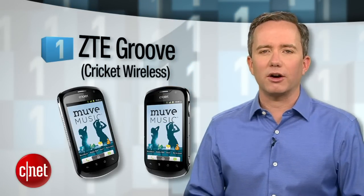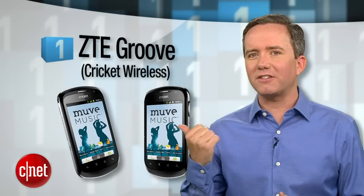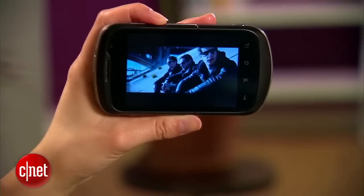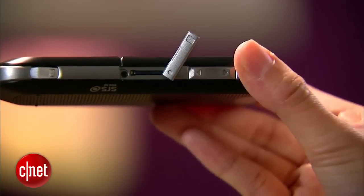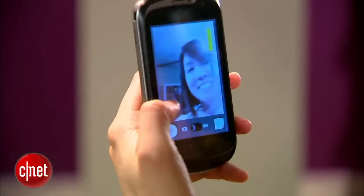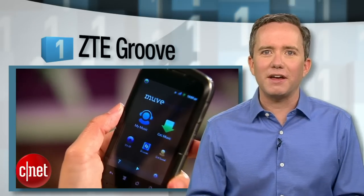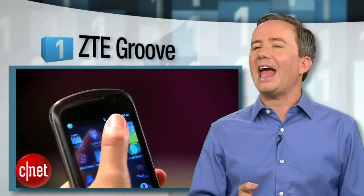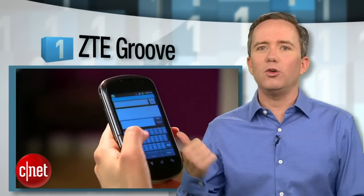And now for the number 1 phone of 2013 that you should avoid like the plague: the ZTE Groove on Cricket Wireless. When we first got this phone, we assumed that it was one of those slide-out keyboard deals, but no — turns out this phone is just big and ugly. It's also like a greatest hits of everything we hated about the last 4 phones: a stale version of Android, crappy screen, slow processor, ugly design, and bad call quality too. This groove is one that I would be happy to lose.